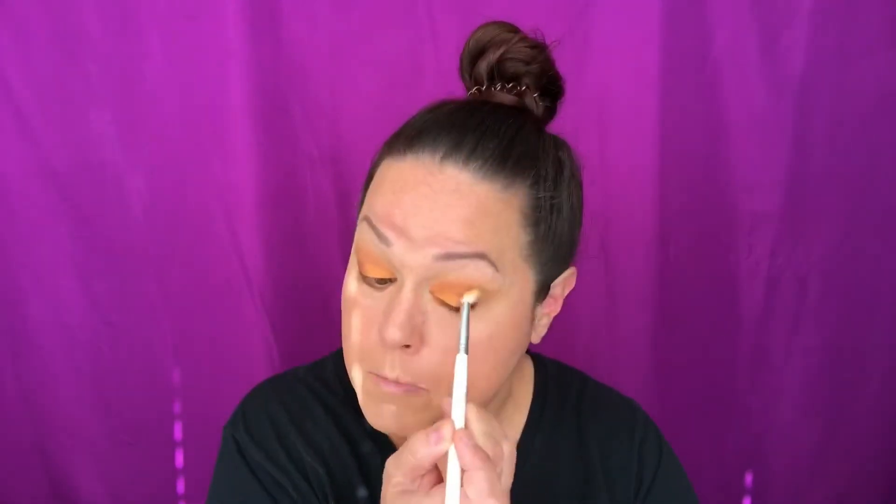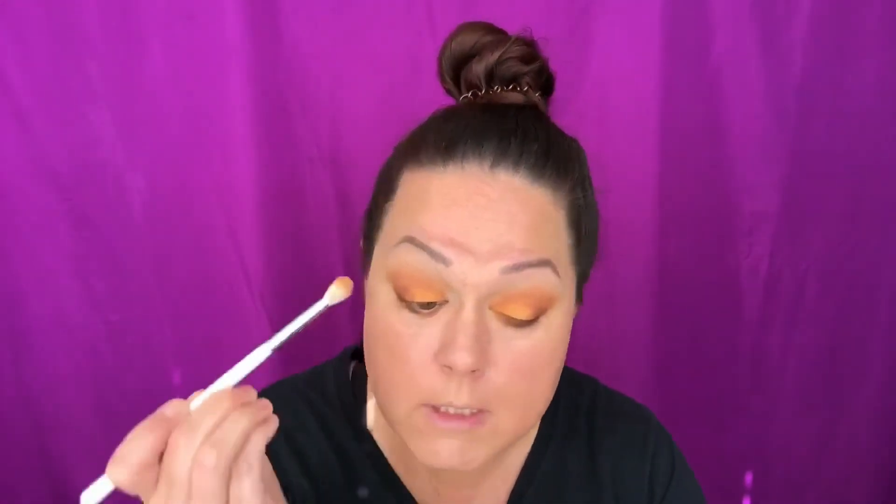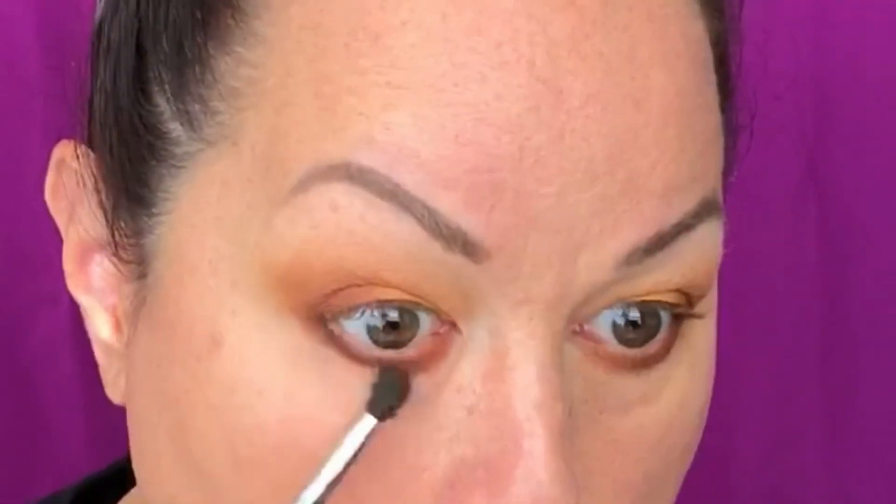I'm going to take my blending brush and just blend this edge here so it looks nice and seamless. Then I'm going to take my little blending brush and blend out the bottom. I have a ton of eyeshadow on my face right now. I had a bit of a mishap with my foundation — after all it turned out perfect, but I had to redo it basically because the eyeshadow fell down and putting more makeup on top of that just made it look horrible. I redid it and it looks great now.